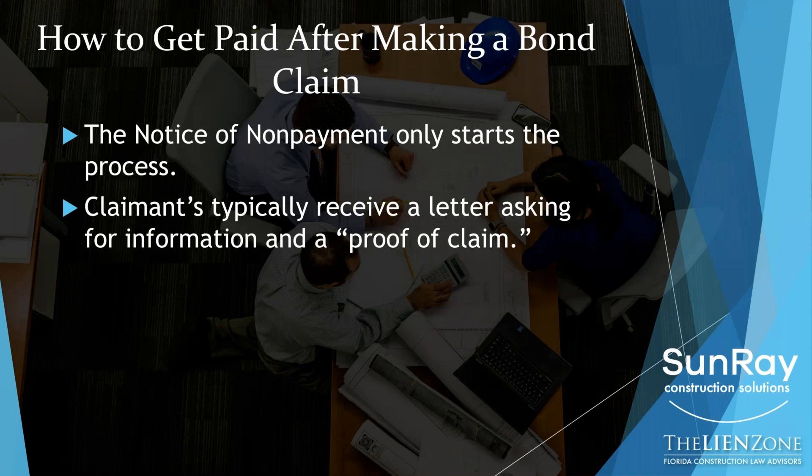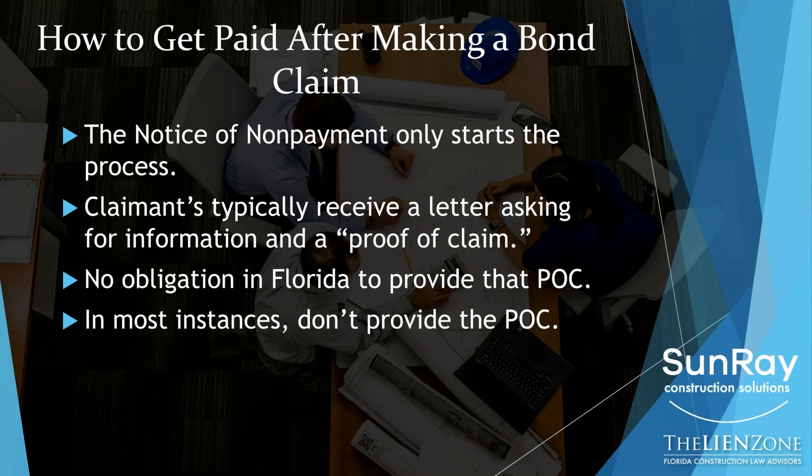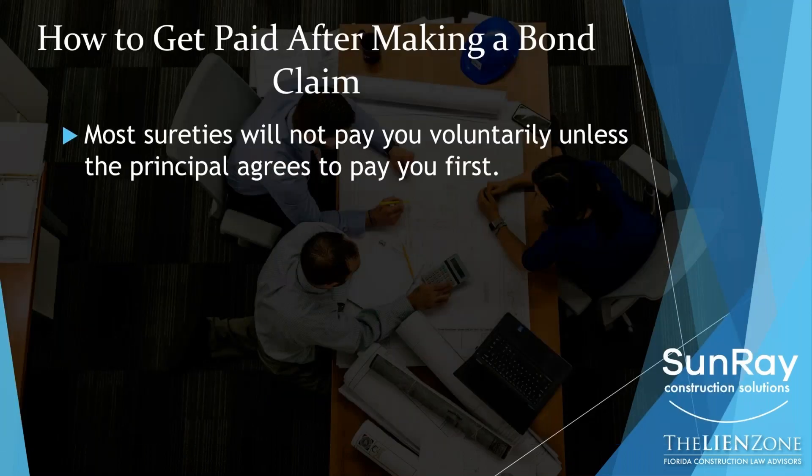Just like a lien doesn't automatically mean you get paid — because you'd have to sue someone to foreclose on the property — the notice of nonpayment is the same way. Now you've given the contractor and the surety notice that you're owed money. It's step one of the process. Many folks believe that once they've served their notice of nonpayment they automatically get paid — it's like an insurance claim. It isn't. What you'll typically receive once you serve a notice of nonpayment is a letter from the surety saying, 'Thank you for your claim. Please fill out this proof of claim form and send it back with the backup information.' You are more than welcome to do that if you believe that's going to get you paid. But understand that in almost every situation, there's no obligation under Florida law to provide that proof of claim, and in many instances when clients come to us, we tell them there's no need to provide that proof of claim. And it rarely gets you paid just by submitting it.